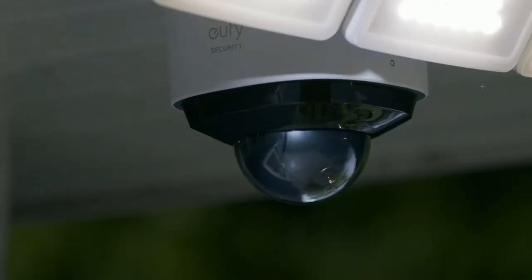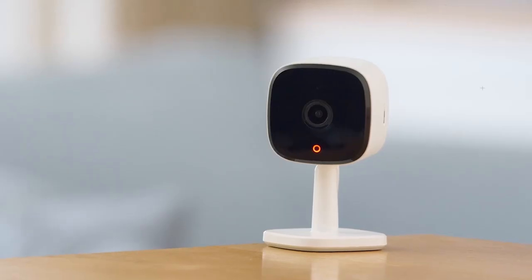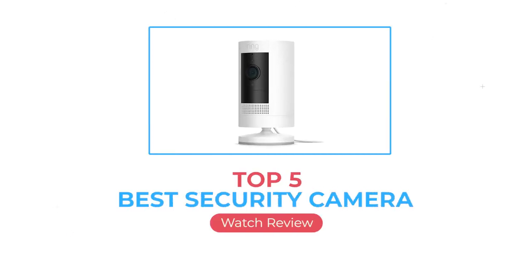If you want to know what's going on when you're away, one of our camera recommendations will do the job. Here we are going to review the top 5 best security cameras available right now.